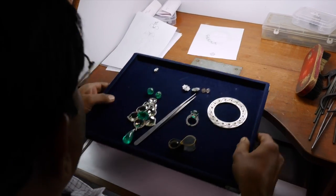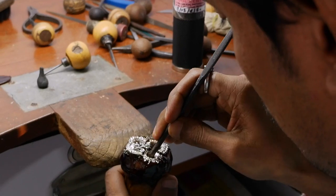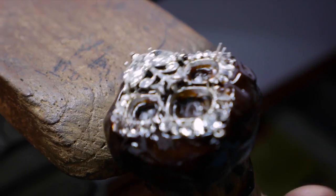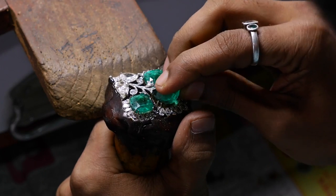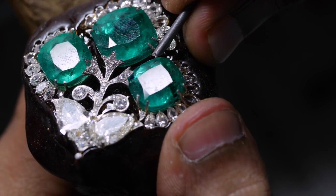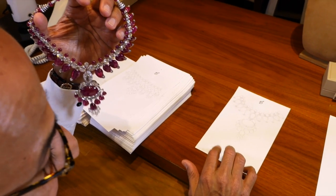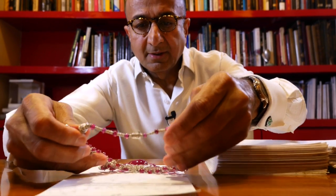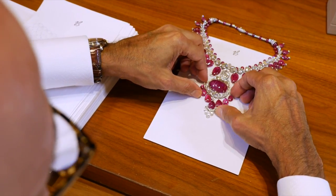A copy of the drawing is given to the craftsman along with the gemstones — sometimes the stones are missing and we'll acquire them later. I explain to him how the jewel is supposed to be made, and at every stage he comes back to ask my opinion to see if he's on the right track. The final test, when it's complete, is to place it on my drawing — and it's always perfect, exactly to scale.